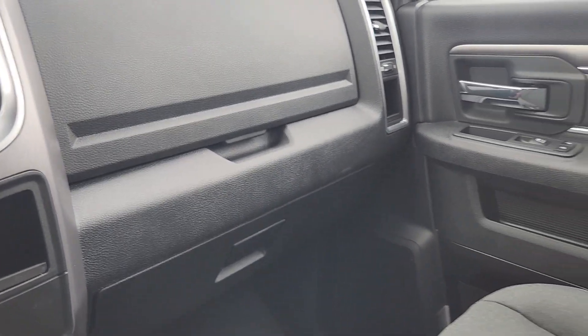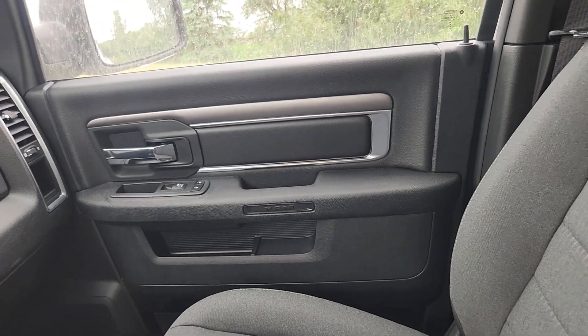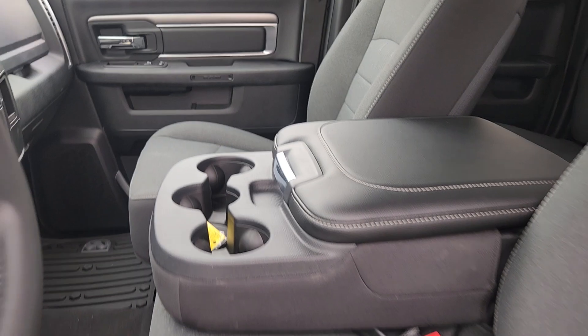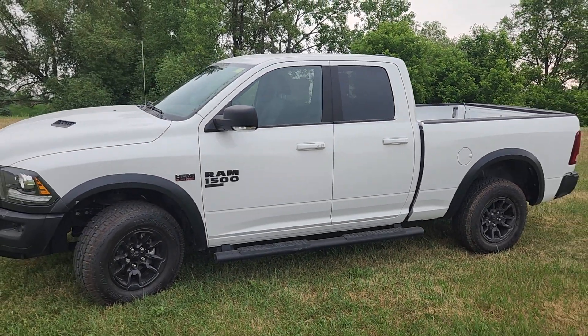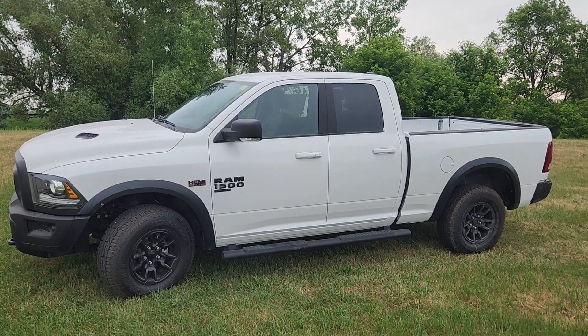Dual glove compartment, plenty of space, and of course that lovely center console that flips up for six-person seating. So this is the 2022 Ram 1500 Warlock. If you've got any questions about it or if you want to see anything closer, give me a shout.